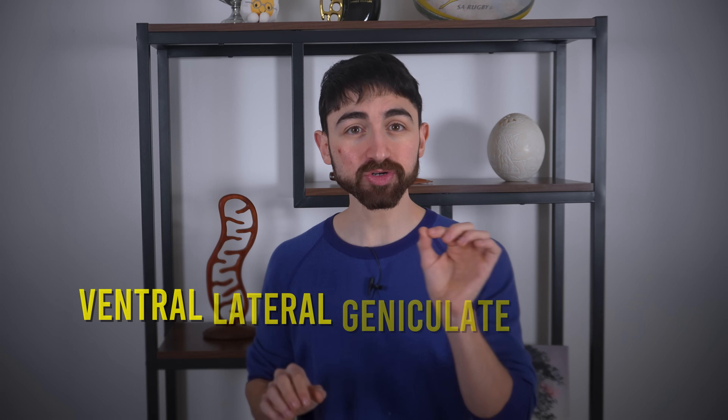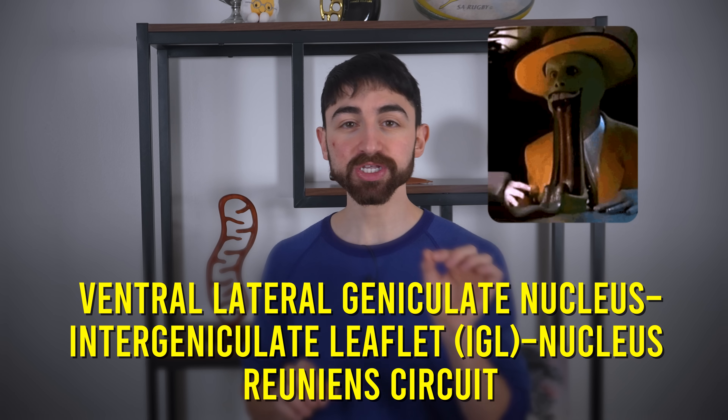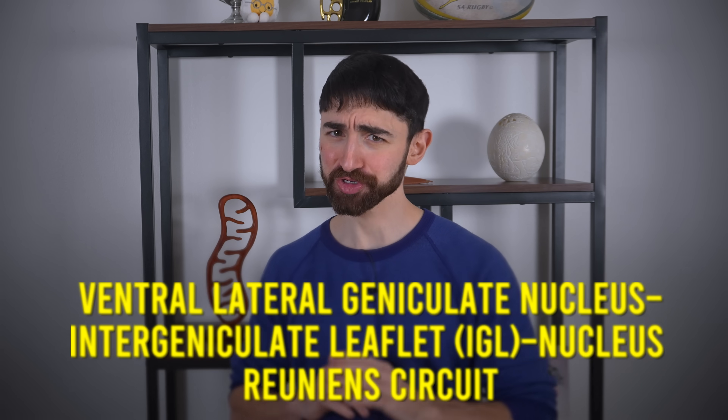For a jargon bomb — brace for this — they found this system was dependent on something called the ventrolateral geniculate nucleus intergeniculate leaflet nucleus reunions circuit. You don't really need to know that detail, but don't you feel smart now?